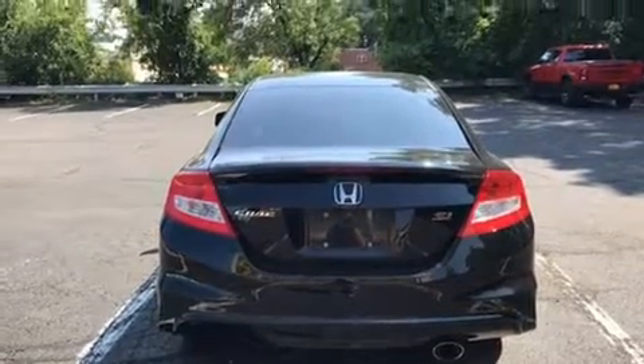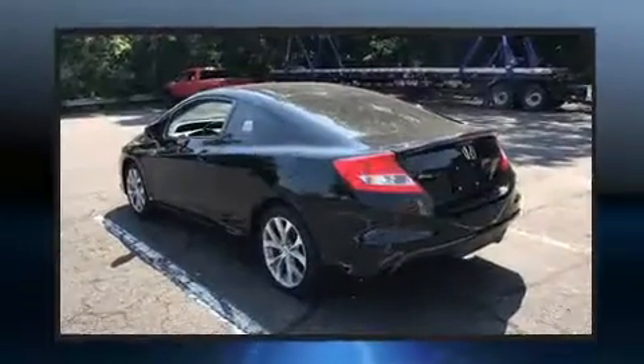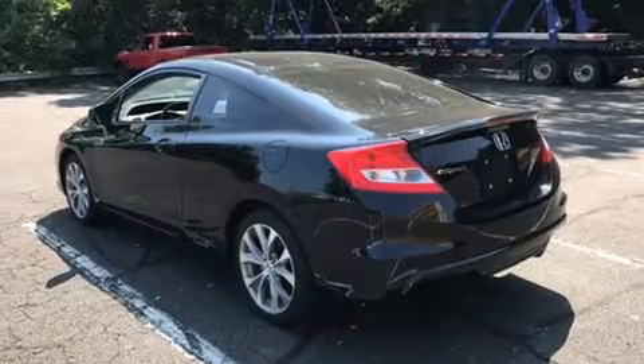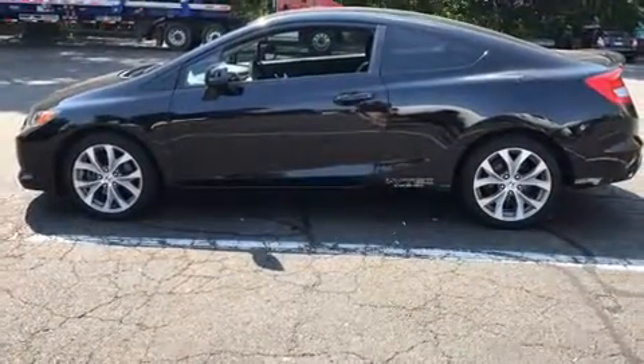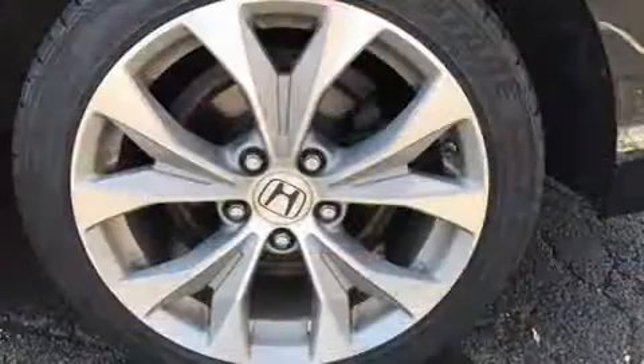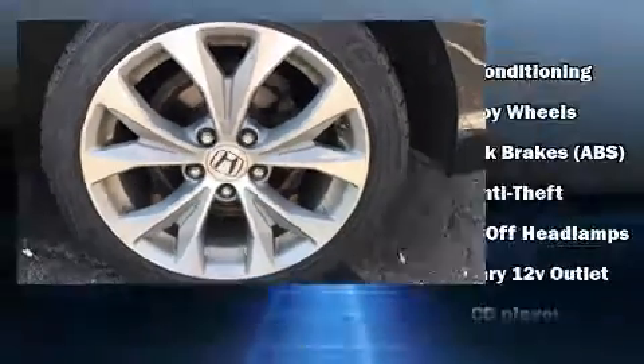It's equipped with tons of terrific amenities, but it won't break your budget. Such as remote keyless entry, one-touch window functionality, variably intermittent wipers, fully automatic headlights, and air conditioning.